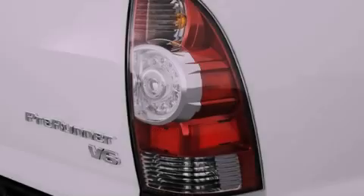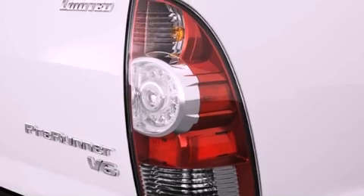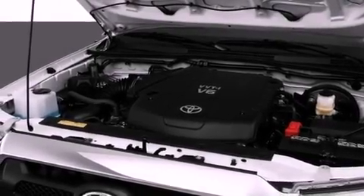All of the following features are included: air conditioning, traction control, an anti-lock braking system, side impact airbags, and fog lamps.